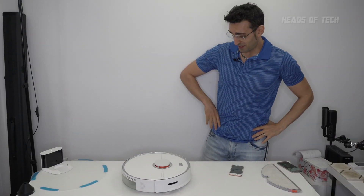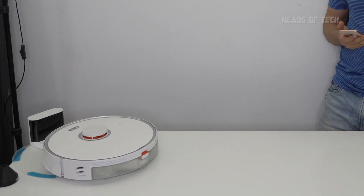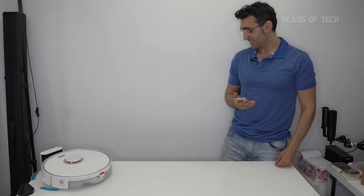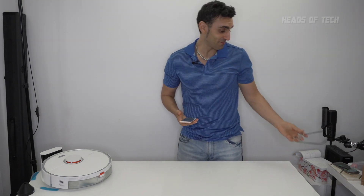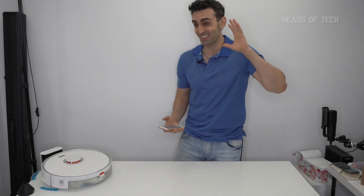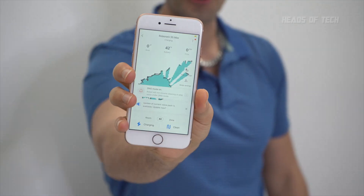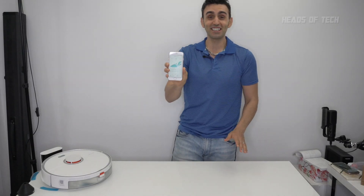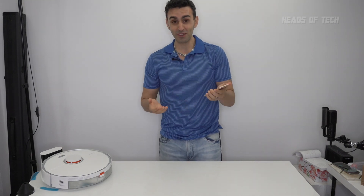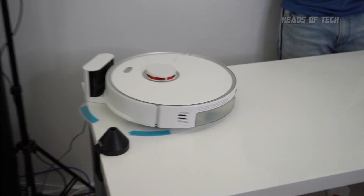The robot is doing something — it's managed to find its way on this table to the dock and it's already got a little map of the room. It didn't crash, it didn't die — something is actually happening here. Pressing the clean button to see what happens.